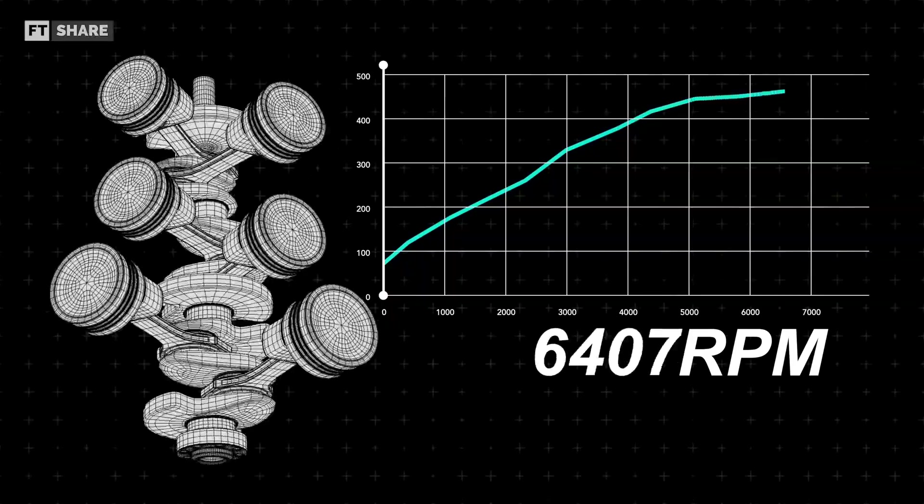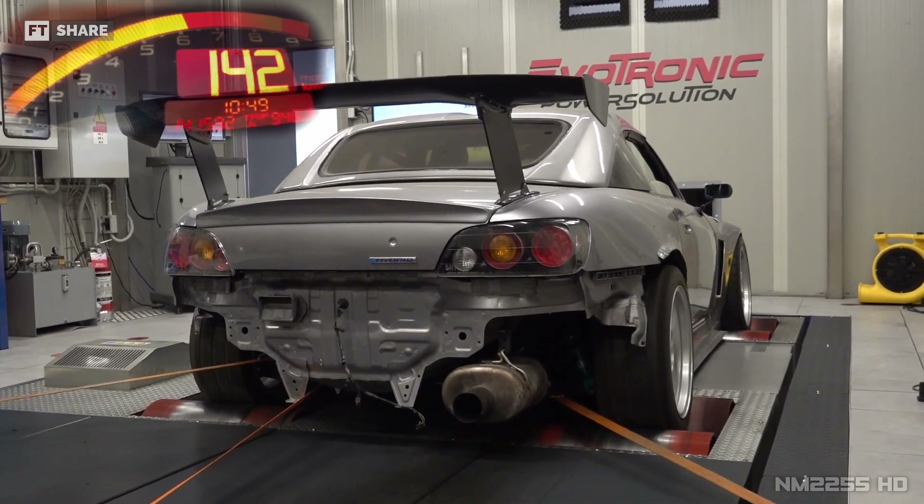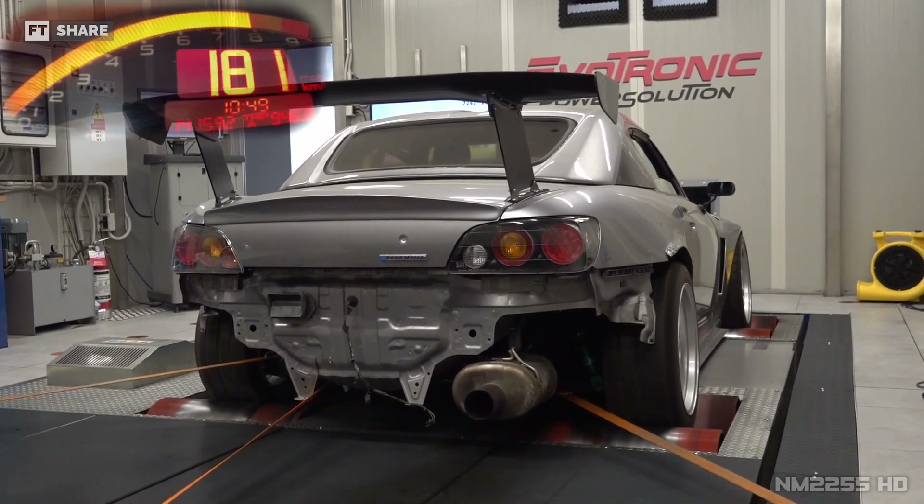Pushing the engine past these limits can cause serious damage. To overcome this power loss, you can operate the engine at a higher RPM and generate power for longer.